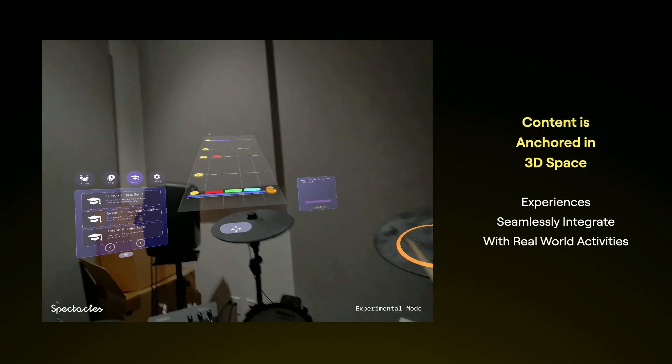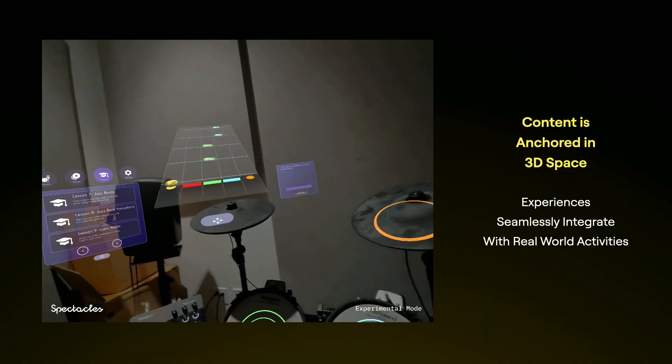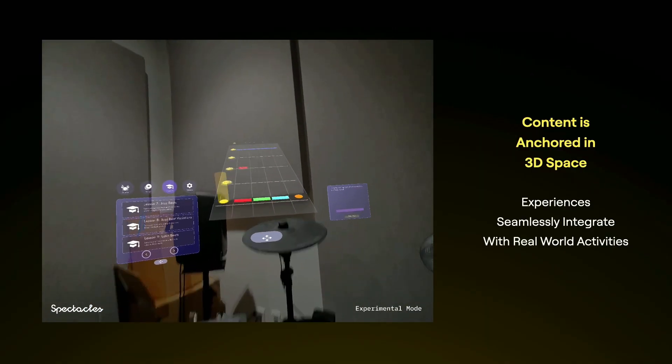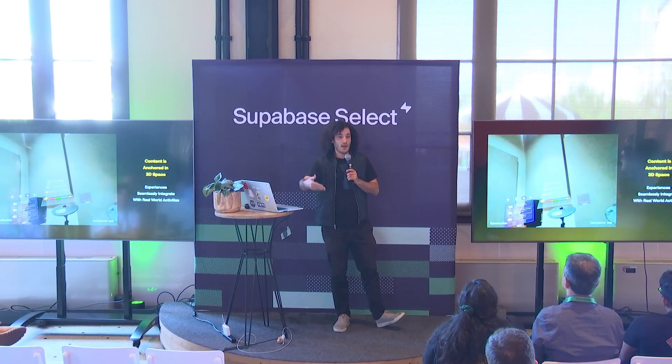With Spectacles, the entire experience is grounded in the world in front of you. Objects interact with your environment, they can be anchored to different things around you, and you're able to interact with them. That adds a sense of realism blending what you do physically with what you're doing digitally. For example, here someone's using a drum set and getting real-time feedback about how they're playing, helping them get better.